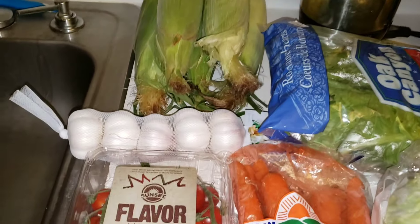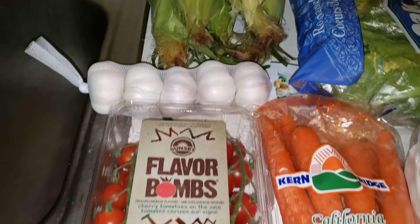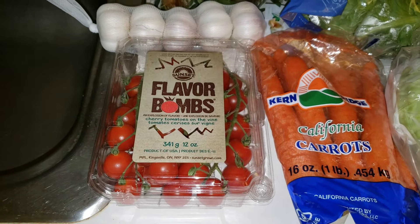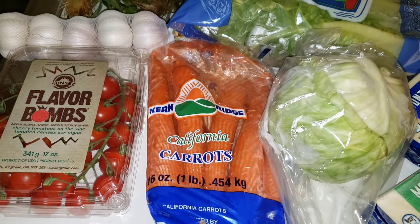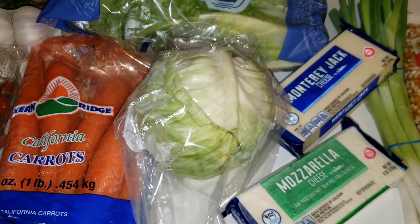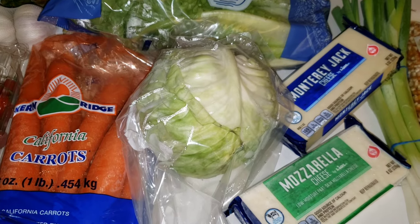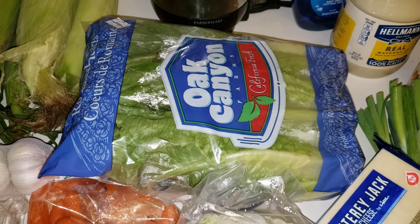Over at the farmers market I got a sleeve of garlic for a dollar forty-nine, this package of tomatoes for a dollar forty-nine, a one pound bag of carrots for sixty-nine cents, a very very small cabbage for ninety-eight cents, and a three-pack of romaine hearts for a dollar ninety-nine.